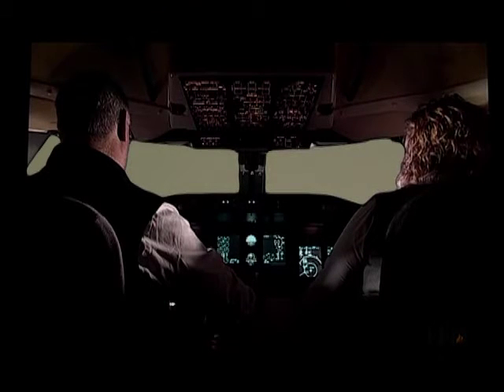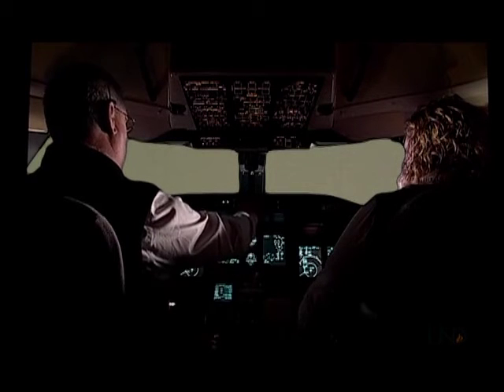Superjet 2245, turn right heading 1-2-0, effective to final approach course. Descend and maintain 6,000.